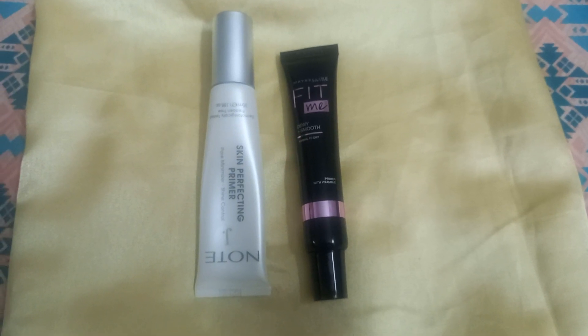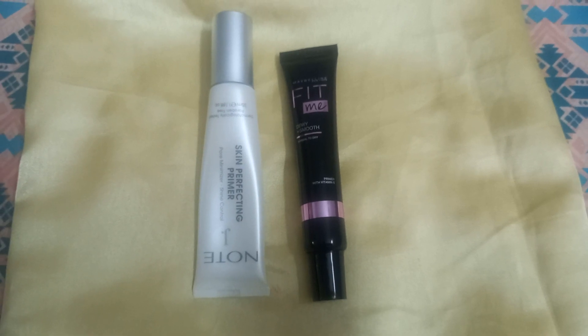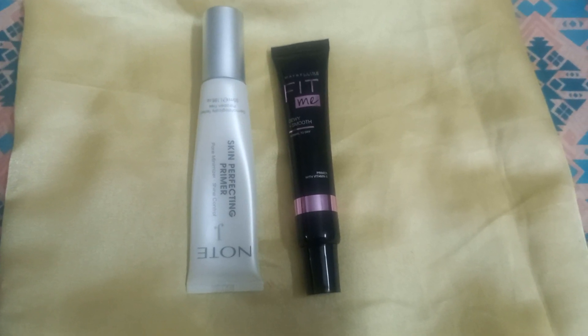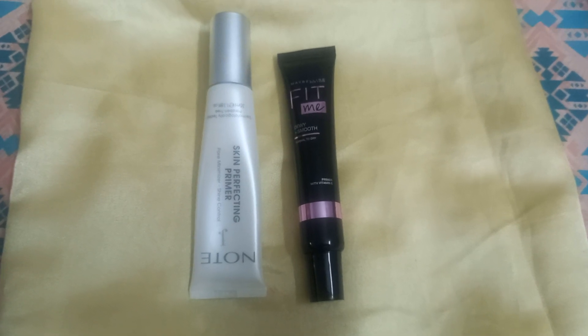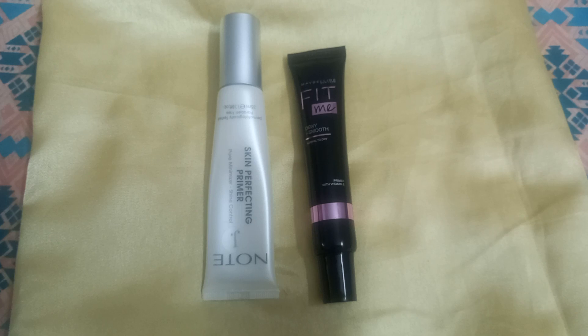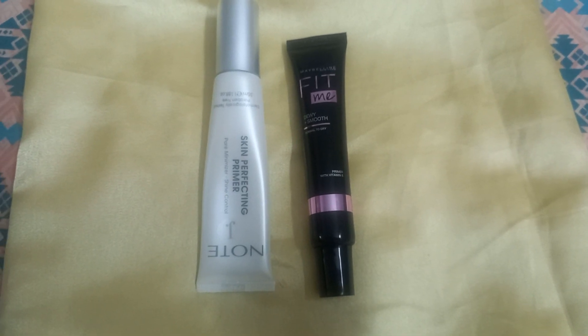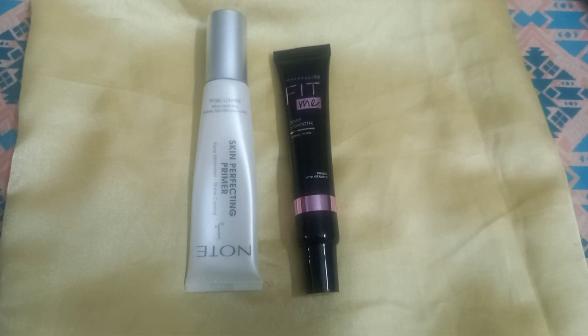Assalamualaikum, welcome back to my channel Glamorous Planet. How are you all? Today I am going to review and compare Node Cosmetics Skin Perfecting Primer and Maybelline Fit Me Dewy Smooth Primer.